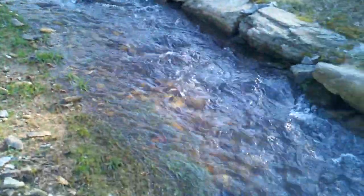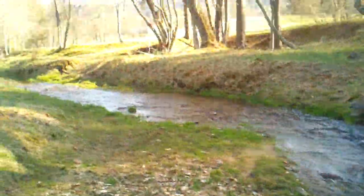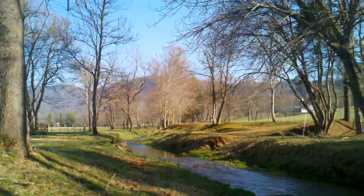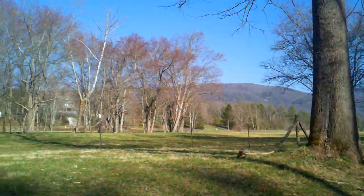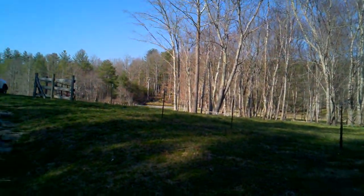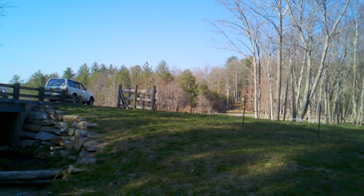Very clean water. A beautiful setting — not to say it doesn't get better than this. Come on out, put your hiking boots on. See you in the pasture.